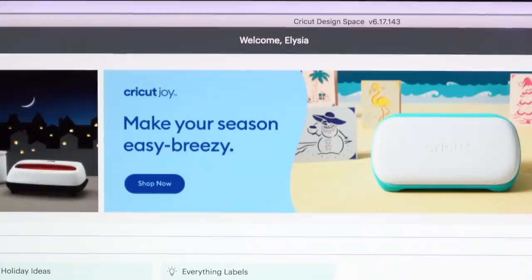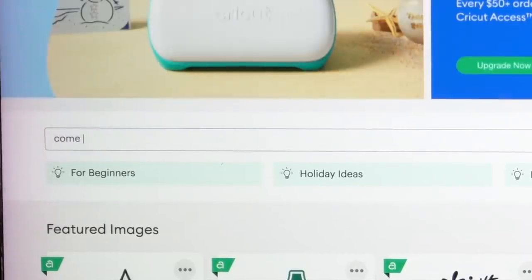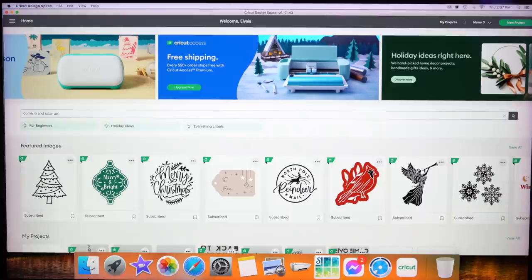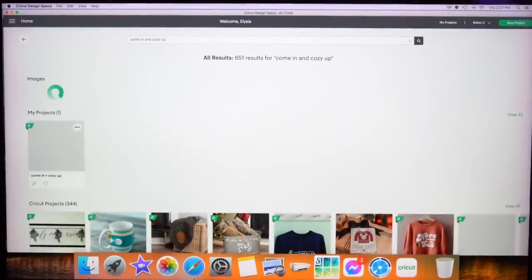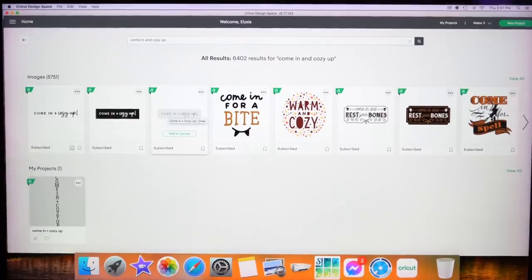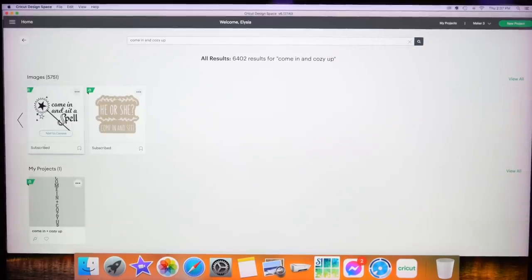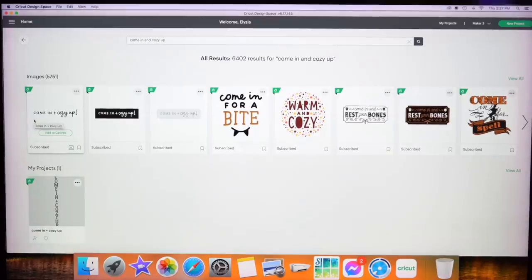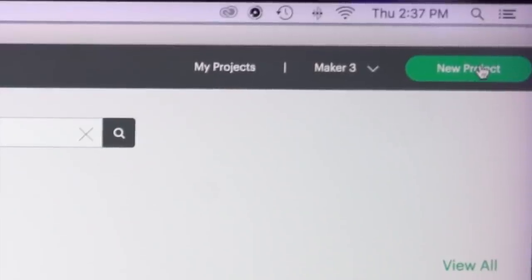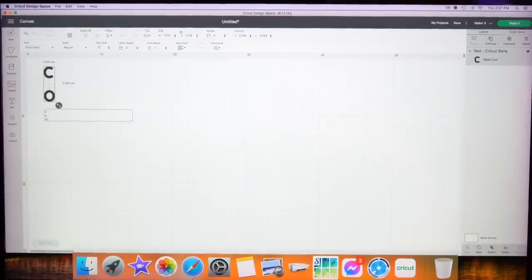So I'm now logged into my Cricut Design Space — you can see it says 'Welcome Alisha' at the top — and I'm going to put in the search bar my idea for this sign which is 'come in and cozy up.' I'm going to see what's available because there are always so many different designs you can choose from. You can choose from 5,751 different examples for that topic, which is so many options, but I'm being super picky. So I'm going to go up to new project and put in the words that I want myself.